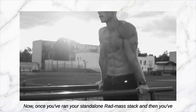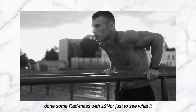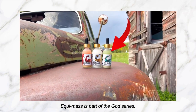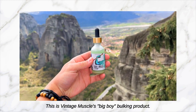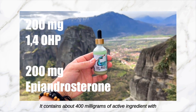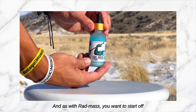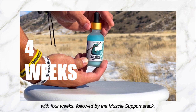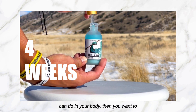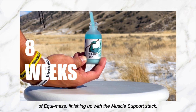Once you've run your standalone Rat Mass stack and then done some Rat Mass with 19 North just to see what it does, now you want to step up to the Equi-Mass. Equi-Mass is part of the GOT series — this is Vintage Muscle's big boy bulking product. It contains about 400 milligrams of active ingredient per serving and you get 30 servings per bottle. As with Rat Mass, you want to start off with four weeks followed by the Muscle Support Stack. Once you're comfortable with the compound, step up to a full eight-week cycle of Equi-Mass, finishing with the Muscle Support Stack.